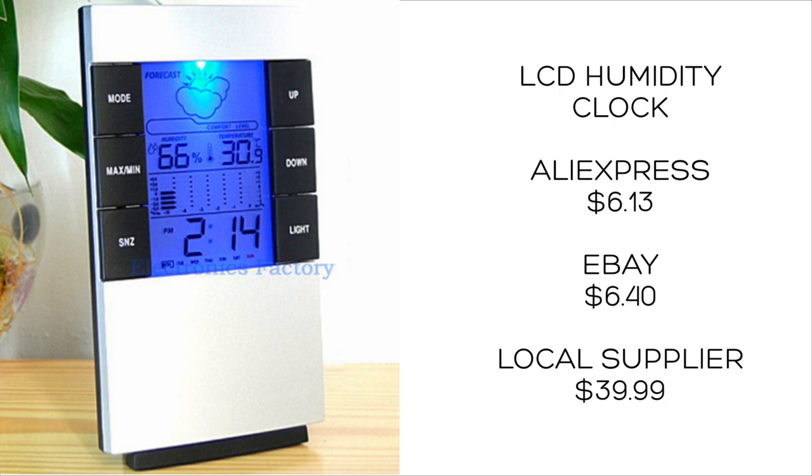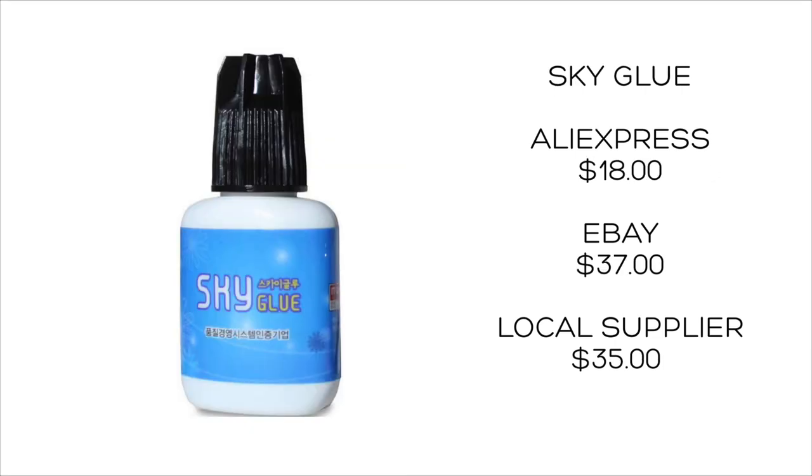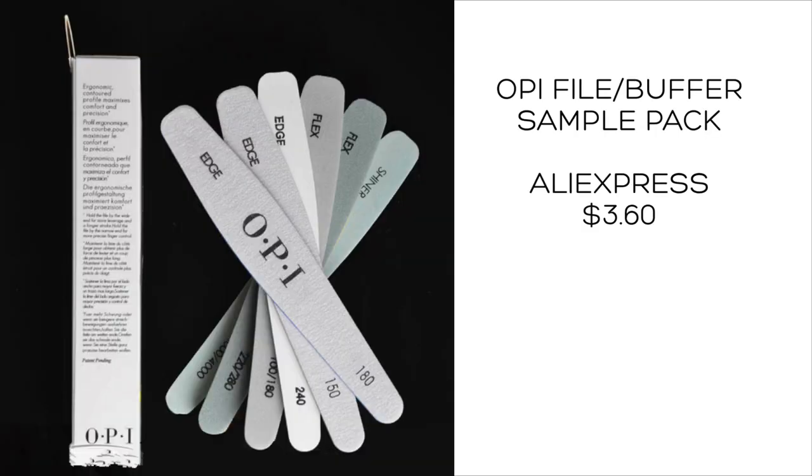Sky Glue — a really really strong glue for lashes — was $18. It's $37 on eBay and $35 for a lash glue from a local supplier, so $18 is probably very cheap for a very strong glue.